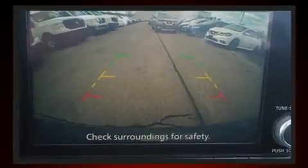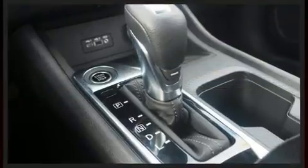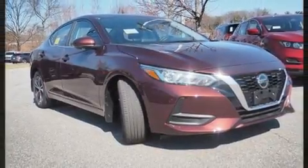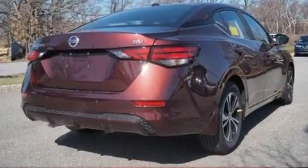Nissan also prioritized safety and security by including dual front impact airbags with occupant sensing airbag, front and rear side impact airbags, traction control, brake assist, ignition disabling, and four-wheel disc brakes with ABS.